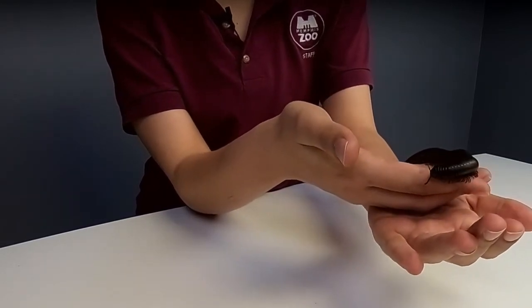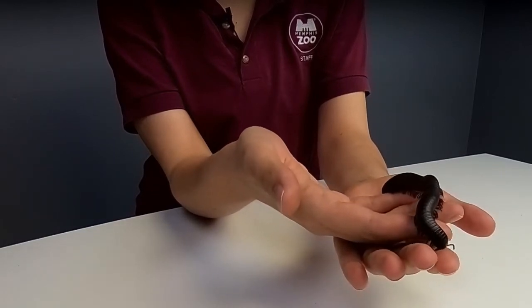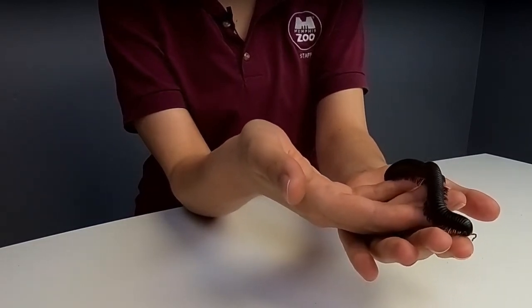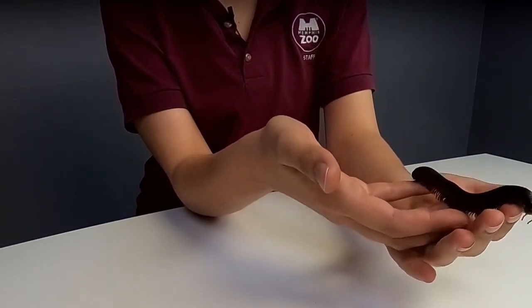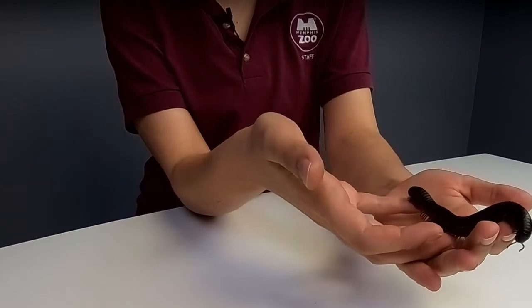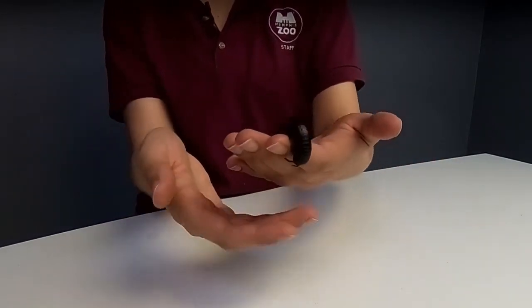They are really important animals. You will find some in North America — the biggest one here is the North American giant millipede. Not nearly as big as Millie, and not nearly as big as Millie will get. They only get up to about four inches, but that can still look pretty big if you're not used to seeing a large millipede.